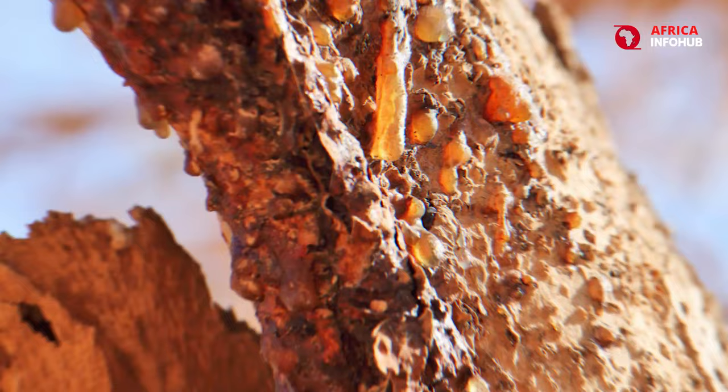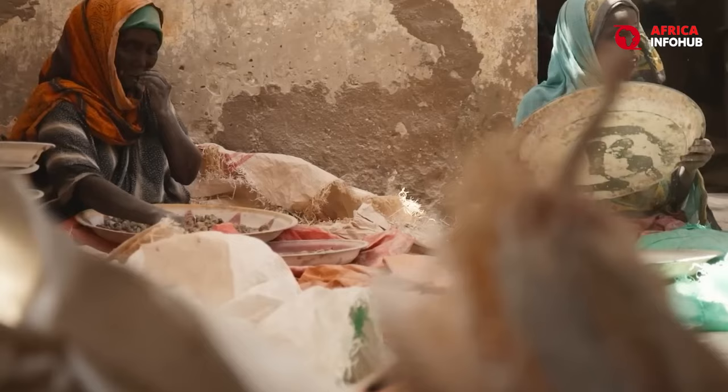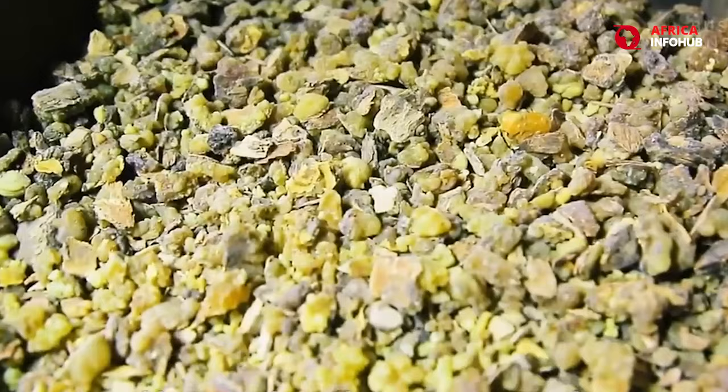The resulting tears, as they are poetically called, possess an intoxicating aroma — a complex blend of earthy, woody, and slightly citrusy notes. The price of these resins reflects their sacred status and dwindling natural resources, making them a truly unique and expensive commodity.